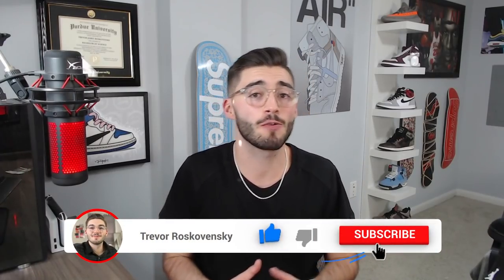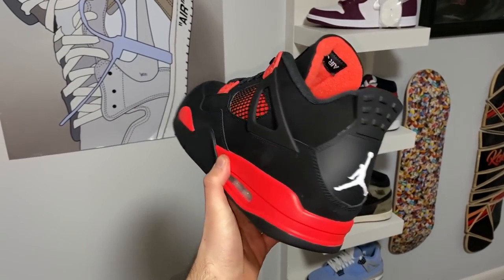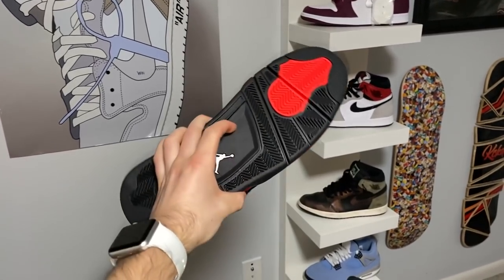We went to three different malls — Lafayette Square, Castleton, and Circle Center. Circle Center had some big event going on, but we did manage to get the sneakers. Here are the Red Thunder Jordan 4s. I grabbed the seven youth — those are sold already — and this is a size eleven men's. The box is just a normal Jordan 4 box, says 'Air Jordan 4 Retro' on the side, size eleven, $190 retail — they came out to $203 a piece for me. Nothing special, plain and simple inside.